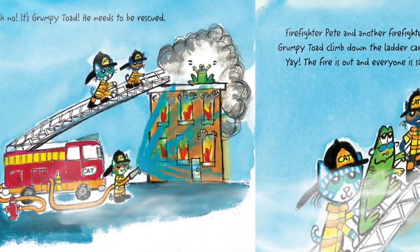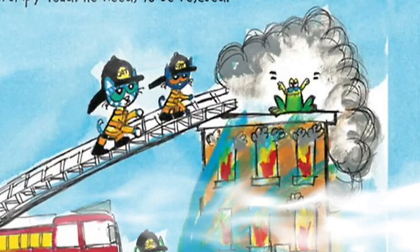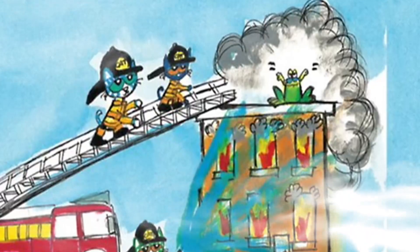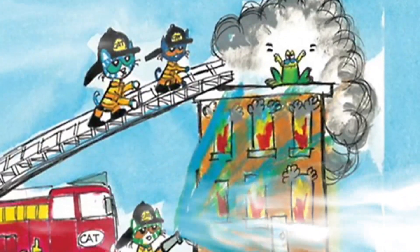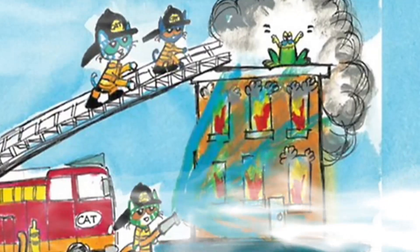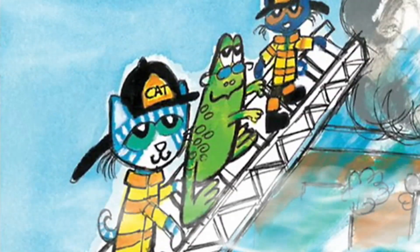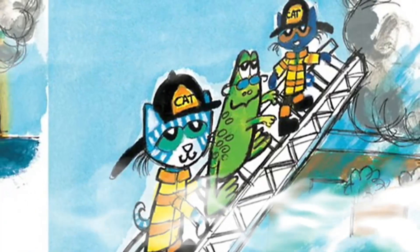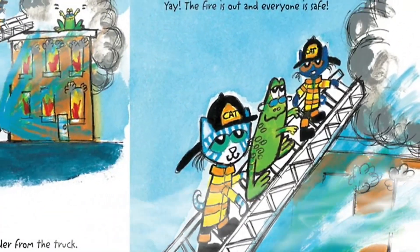Oh no, it's Grumpy Toad — he needs to be rescued! The firefighters raise a long ladder from the truck. Crack, crack, crack — the ladder goes up and up and up. Firefighter Pete and another firefighter help Grumpy Toad climb down the ladder carefully. Yay! The fire is out and everyone is safe.